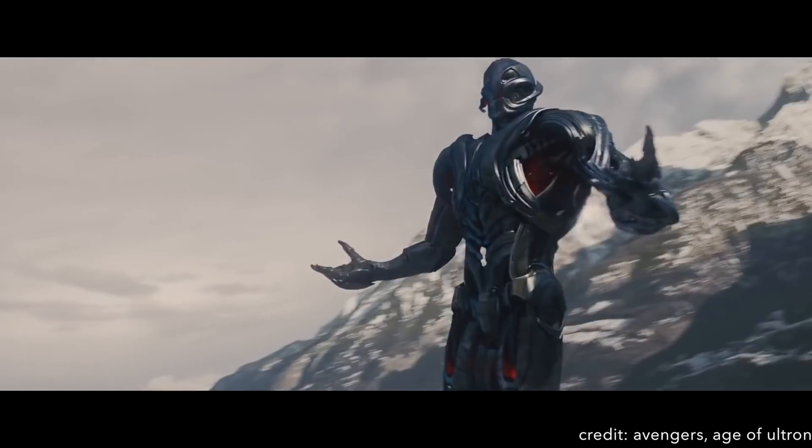Hey everyone, Nick here. Hope you guys are doing well. And it seems that in this age of autonomous vehicles, exploding smartphones, and now killer robots, we've come to ignore one of the most important and hard-hitting technologies of the 21st century: 3D printing.